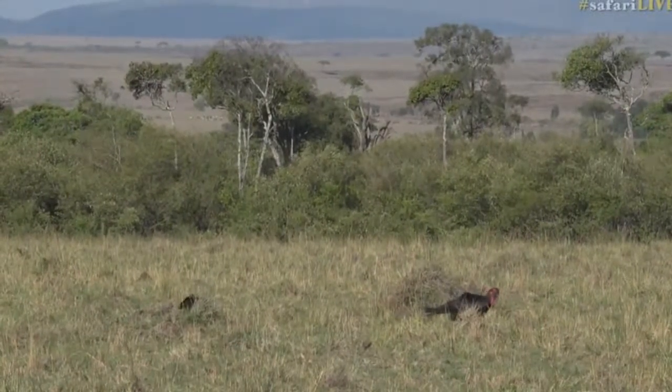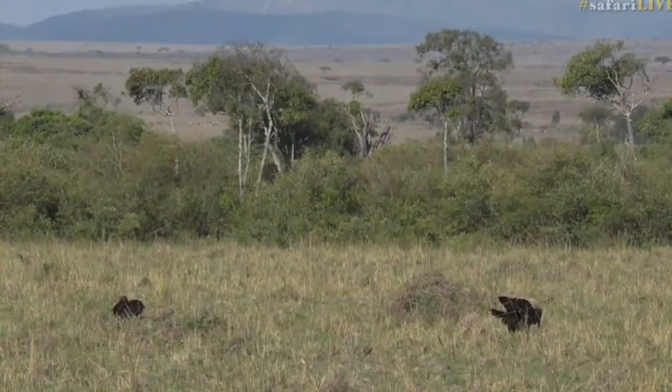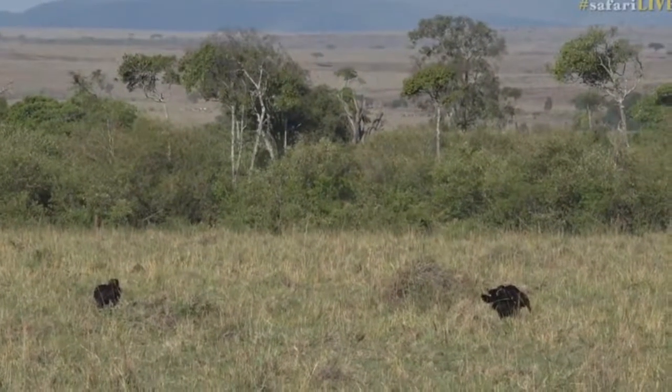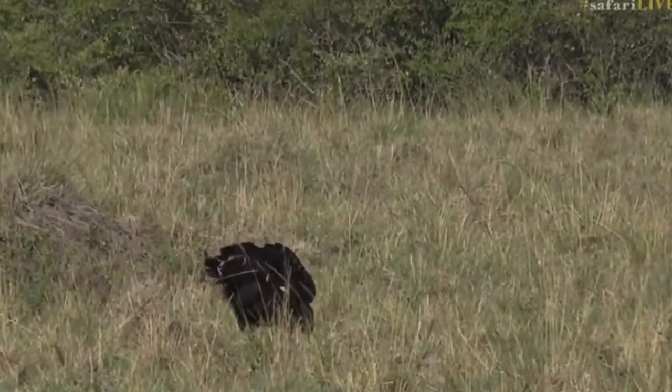I'm so desperate to show you a black-and-white casqued hornbill — it's been on my wish list for ages. I know Taylor's come the closest to managing a good hornbill sighting. I haven't managed it yet.